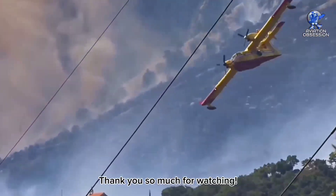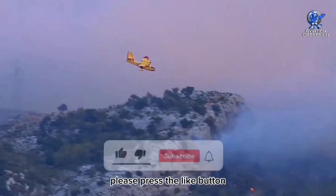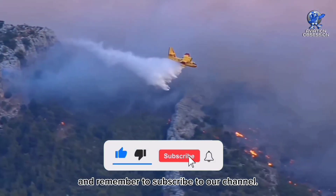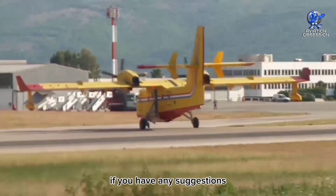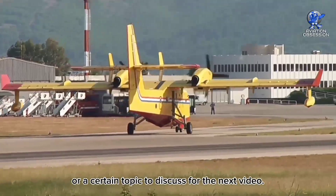Thank you so much for watching. If you enjoyed this video, please press the like button and remember to subscribe to our channel. Don't forget to leave your comment below if you have any suggestions or a certain topic to discuss for the next video.